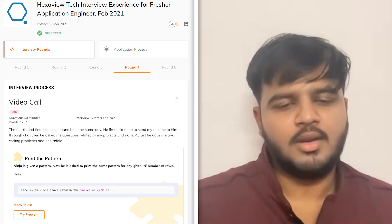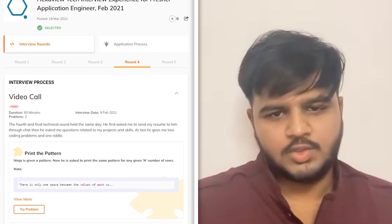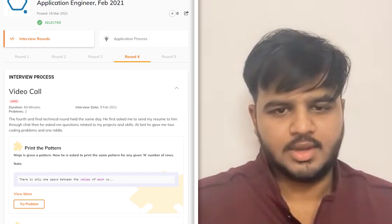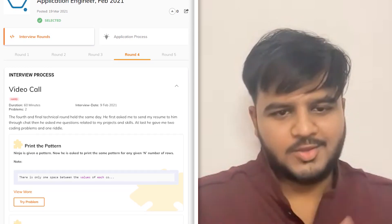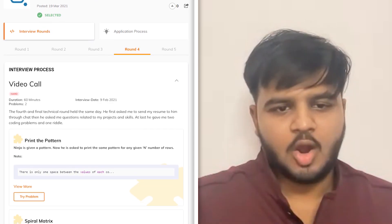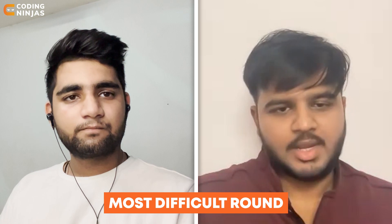The fourth and final round was a technical plus manager round. The interviewer first asked me to send my resume in the chat, then asked questions related to my projects and skills based on my resume. He then gave me two coding problems and asked me to write the optimized solution in one go. At the end, he also asked one riddle. Compared to other rounds, this was the most difficult one because he was expecting an optimized solution in one go.